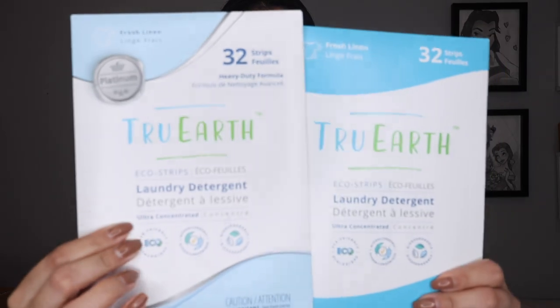Next up, another package I quickly want to show you. I've actually worked with them before — this is from True Earth. I got some laundry strips from them because these are so convenient. They're better for the earth than those big plastic Tide containers that we usually buy. They smell phenomenal. I chose the Fresh Linen scent because it is my favorite. They have Unscented, Lavender, Fresh Linen, and a bunch of other eco-friendly products.